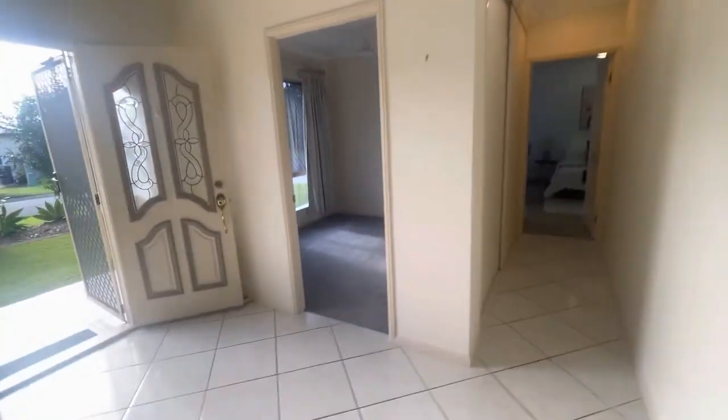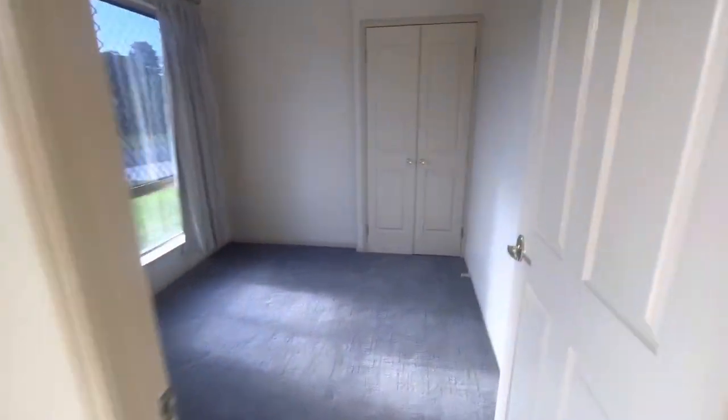Roof-mounted air con up there you can see. Study to the left when you walk in, which is a fourth bedroom because it's got a wardrobe there as well, and air conditioning up there. Linen cupboard all the way along here.